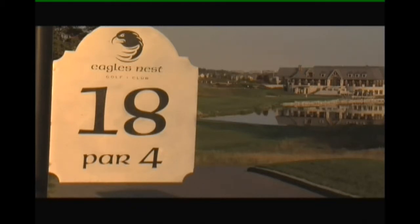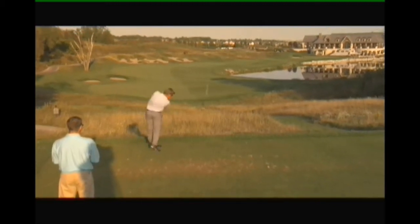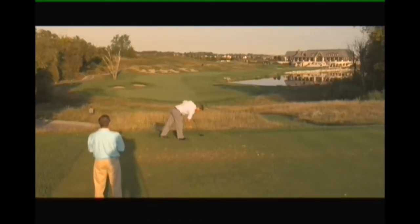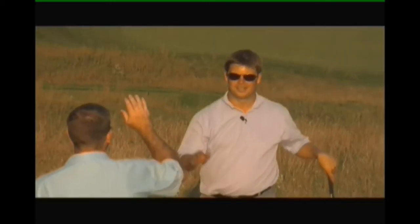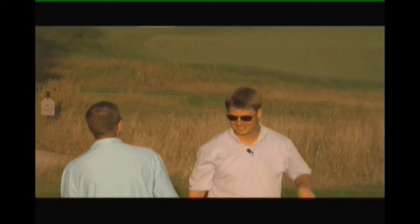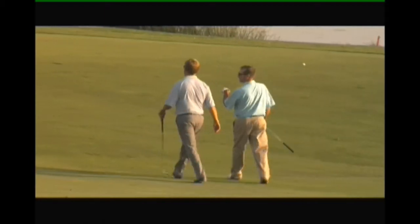The 18th at Eagles Nest is one of the great closing holes in the province, and on this autumn day it never looks so good. The elevated tee box looks down a narrow valley below, with water running down the entire right side. The hole has a name, and it's simply called 'Home.'